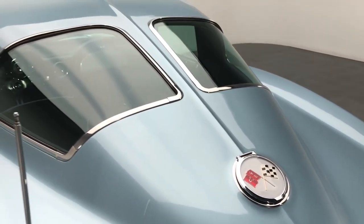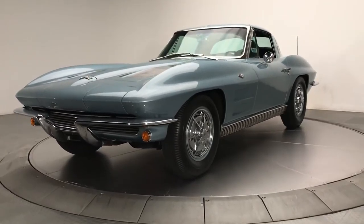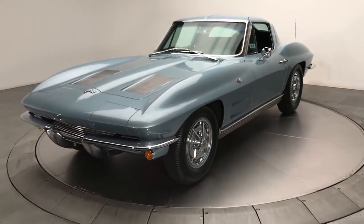Many people consider the Corvettes produced between 1963 and 1967 the best American sports cars of all time.